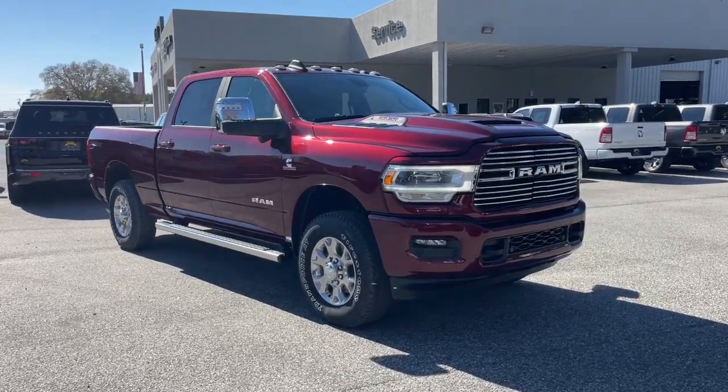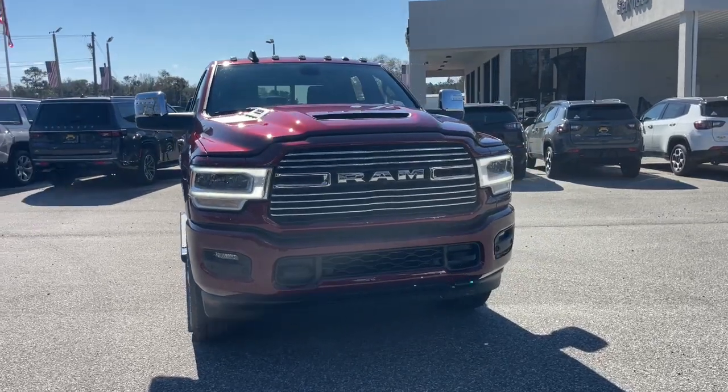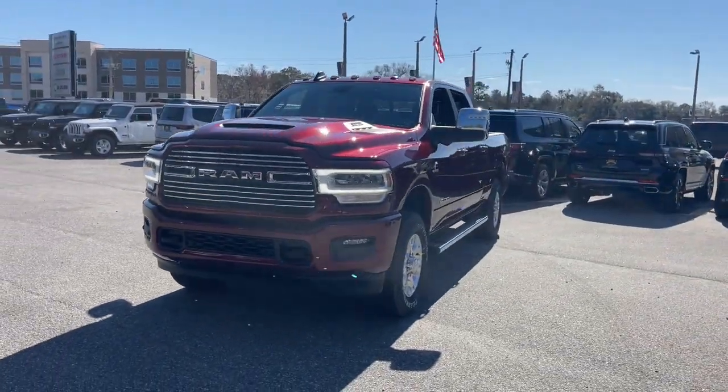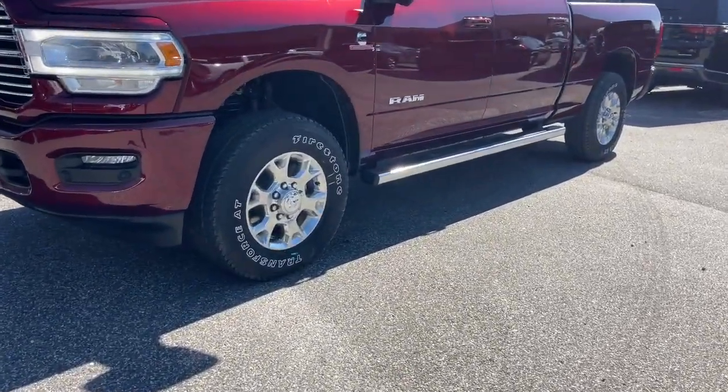Get into the 2023 Ram 3500. Treat yourself to a test drive today. Our staff will toss you the keys and give you an outstanding customer experience. The following are some of this vehicle's highlighted options.